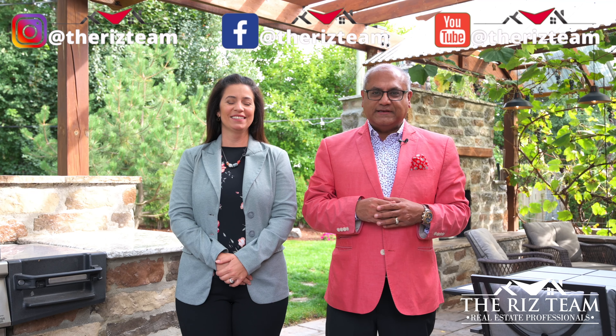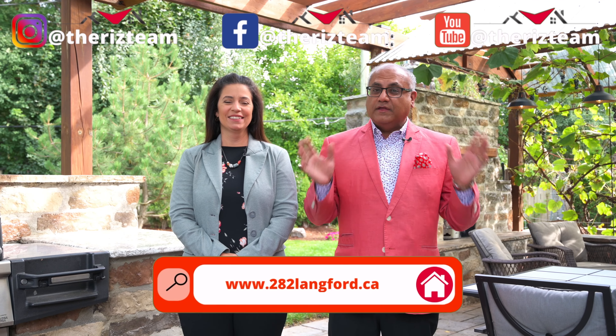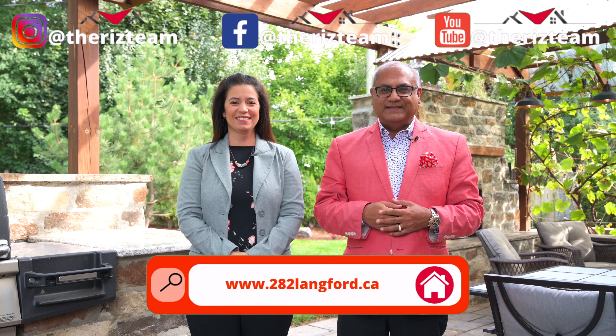If you know anyone looking for a home in this area, connect them with the Riz Team. For details on this home, visit the website link below. For all of our other great homes, check us out on social media and remember, don't put it on hold — call the Riz Team to get it sold.